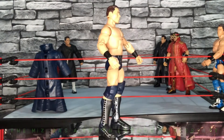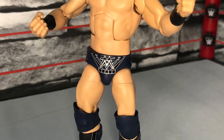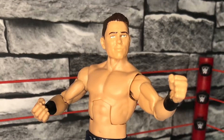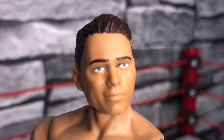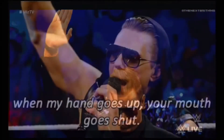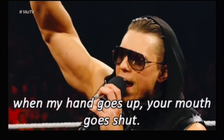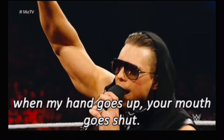I'm going to look at the scans on each figure up close because they're all really good and all really different. Mattel always seem to nail the Miz figures - he doesn't get enough love. Another thing I loved was this gimmick - the whole 'when my hand goes up your mouth goes shut' - it was brilliant.